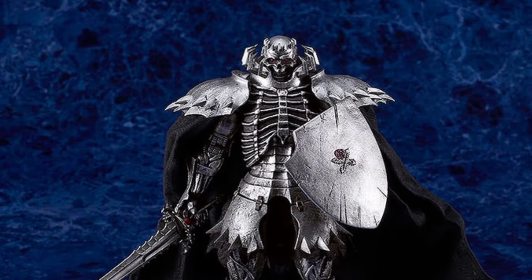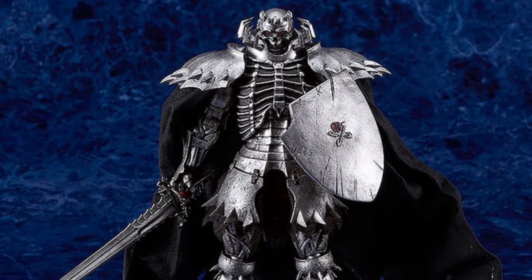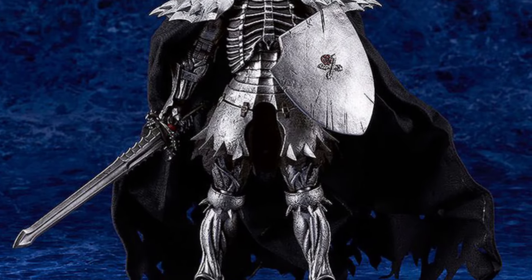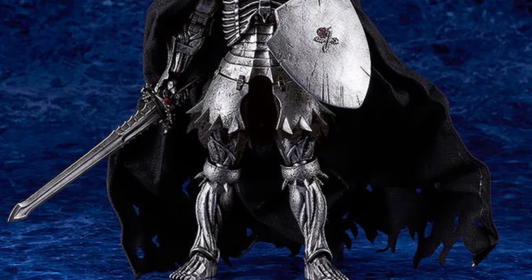Coming to us from our friends Titan Toys — they just posted right now for pre-order the new Max Factory Berserk Skull Knight along with the horse.